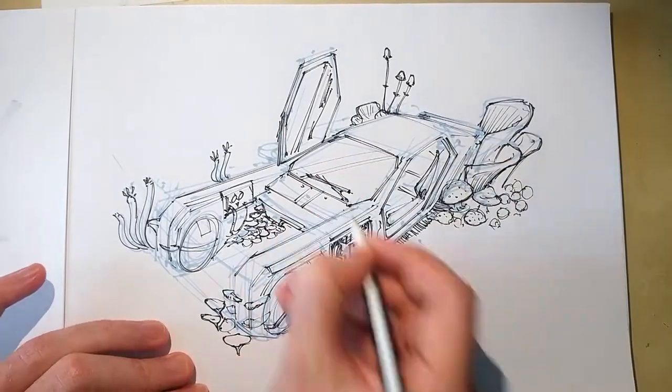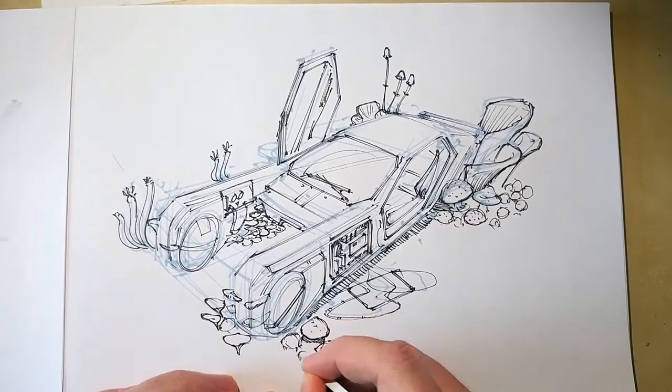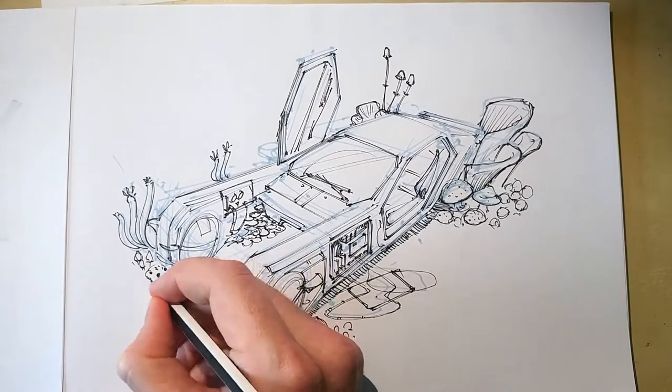This sketch I did for a Facebook group called Daily Spit Paint, and I chose the topics 'exposed circuitry' and 'fungal overgrowth.' The goal in this group is to do a painting under 30 minutes.